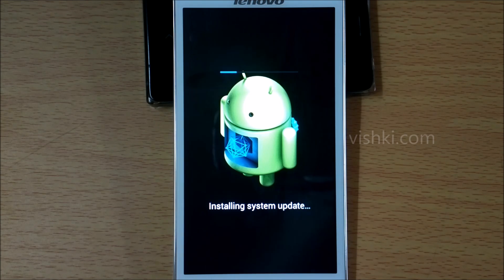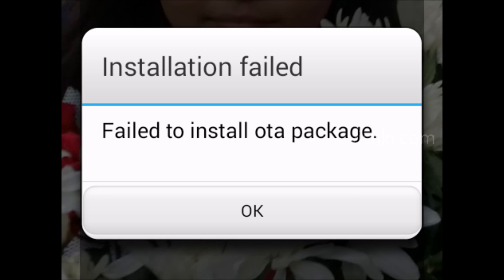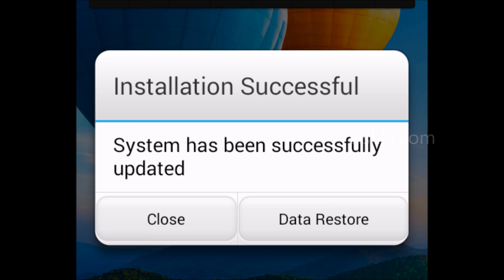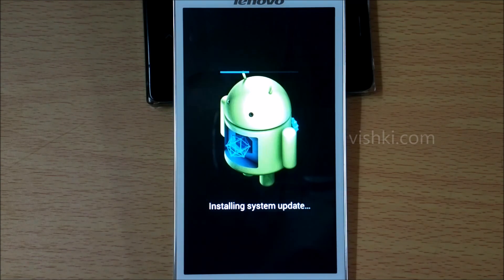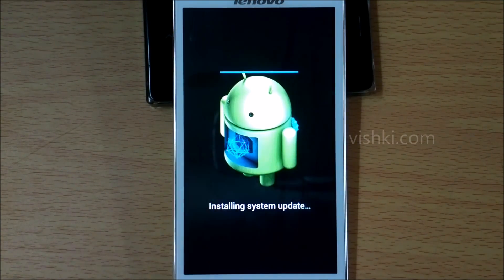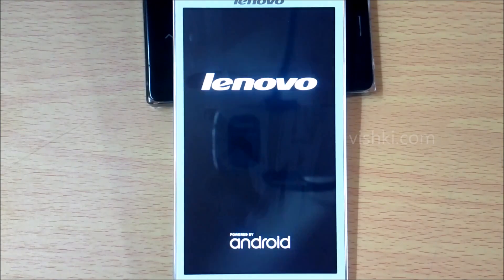Last time all this process went on but the phone was throwing an update failed message at the end. As I said, after disabling the locks I was able to update. So let's see how it goes this time. It is restarting again.